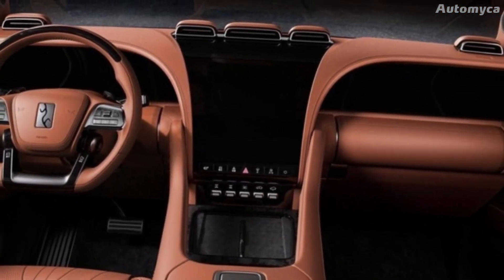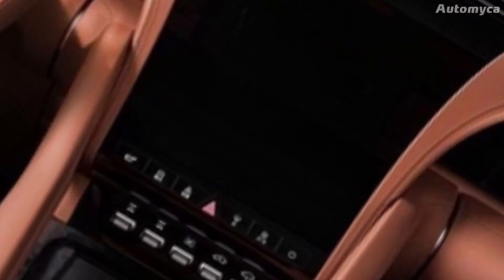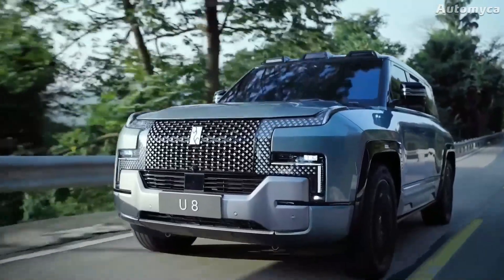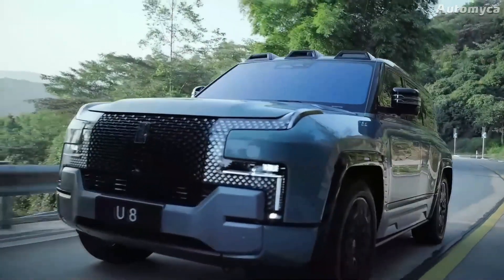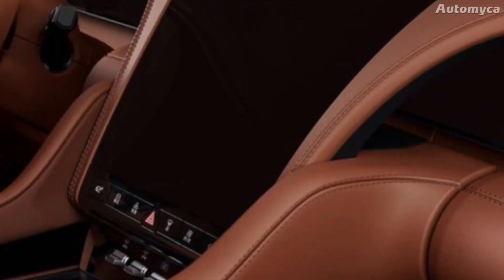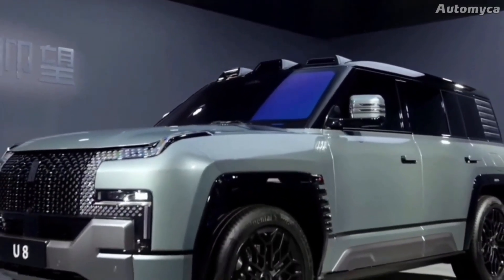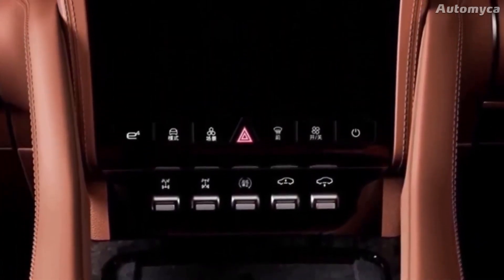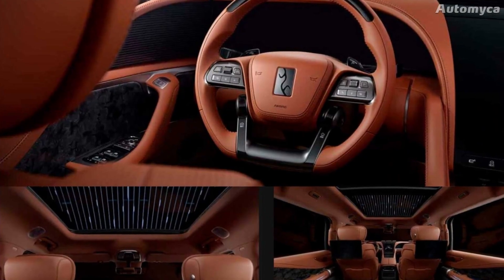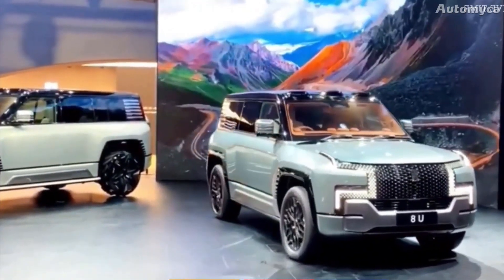The high-tech entertainment system lets you navigate, play music and videos, and connect your phone to stay in touch on the road. The Yang Wang Yu 8 has everything you need to stream music or get real-time traffic reports. Voice-activated controls let you change settings without taking your hands off the wheel, and wireless charging pads keep your devices powered. Dual-zone automatic climate control lets both driver and passengers set their preferred temperature, with plenty of storage spaces for essentials.